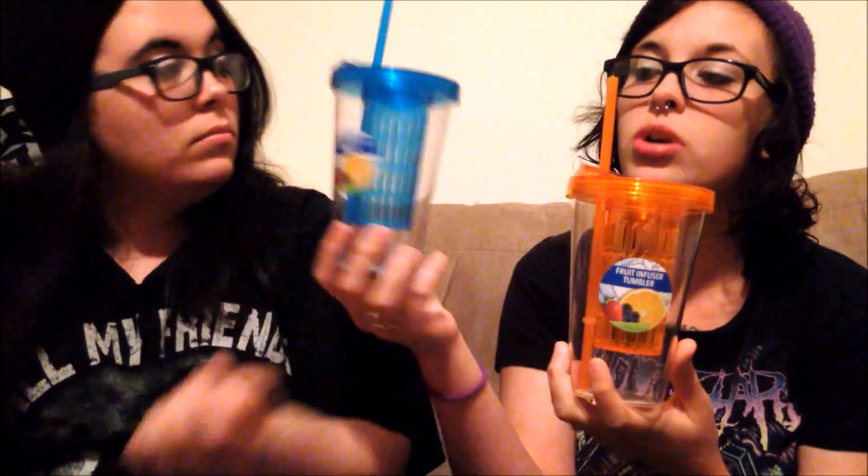I've actually seen a few other people on YouTube haul these. They were the last two at our store — a blue and an orange one. They're fruit infuser tumblers: you take out the inner piece, put your fruit in, fill the cup with water, and it's supposed to make your water taste like whatever fruit you use. I was super excited to grab the last two.